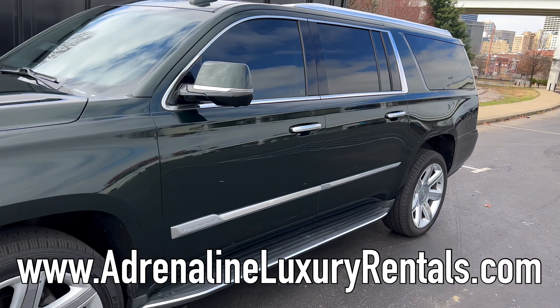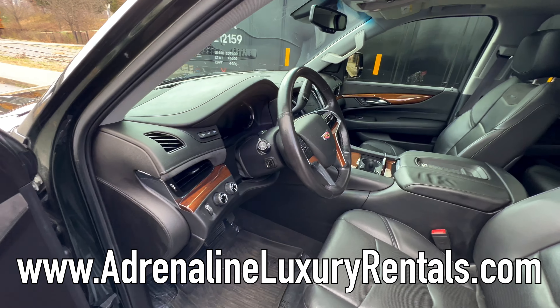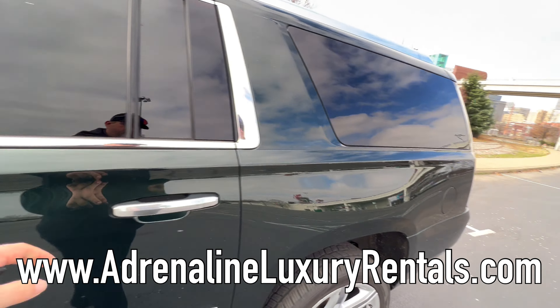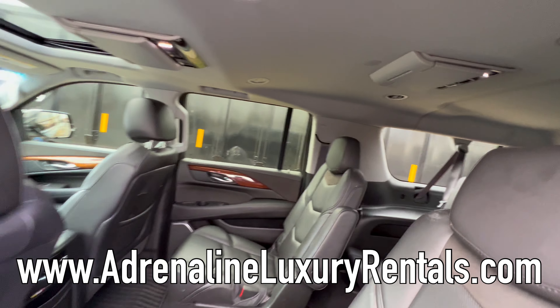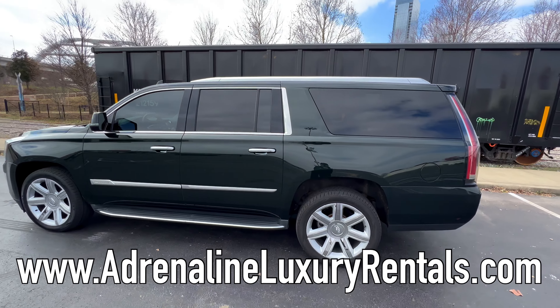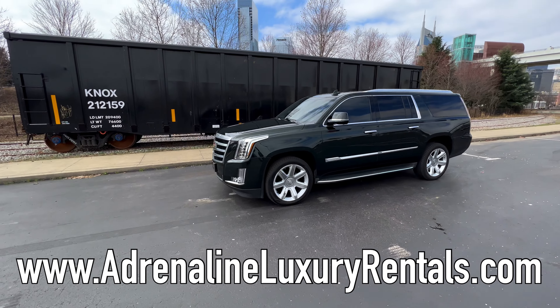We're going to take a quick little look around so you know what you're getting. This is the largest Escalade available on the market. It's got the captain's chairs up front, a sunroof, captain's chairs in the back, and a third row. This thing is locked and loaded and ready for you and your family to come visit the Tennessee area.